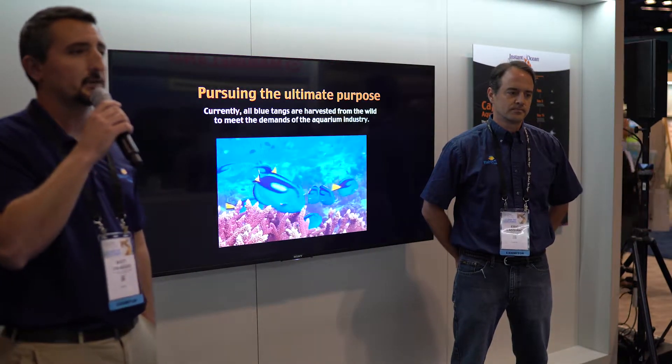Rising Tide started out of SeaWorld and Busch Gardens Conservation Fund back in about 2009. The University of Florida was drawn in about 2010. The overall mission of Rising Tide Conservation is to promote captive breeding of reef species that haven't been bred before, with the ultimate goal of promoting conservation through these efforts.